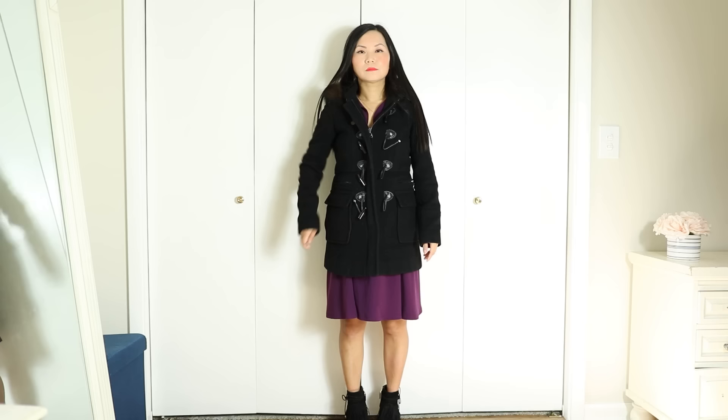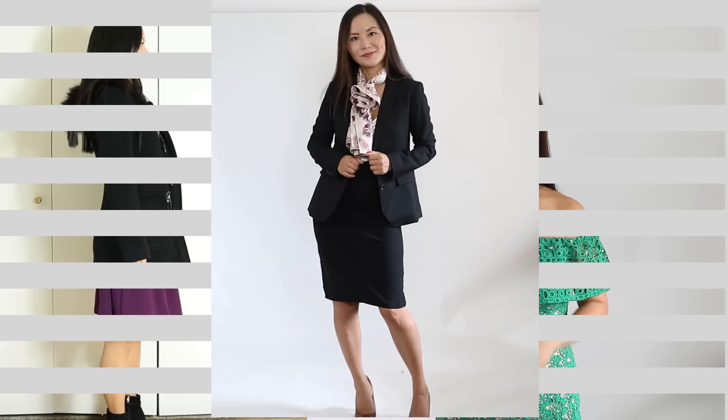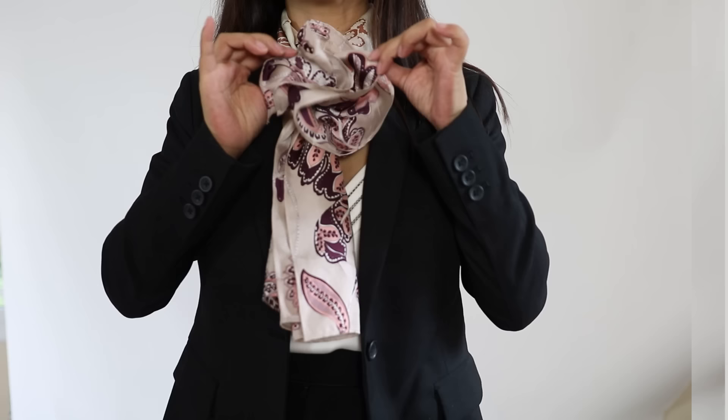A lot of times when you look in the mirror and something looks a little off, you can probably find the answer in the proportion. A well-fitted black blazer is a staple for the office — pair it with any of your pencil skirts. This is a classic combination that can pass for the dress code of any work environment. To make it more interesting, add a scarf; it's a wonderful option especially in transitioning weather.